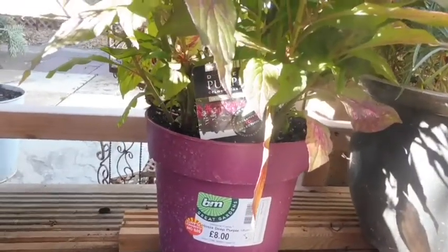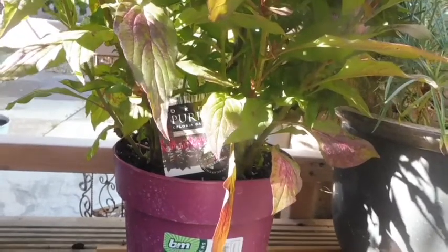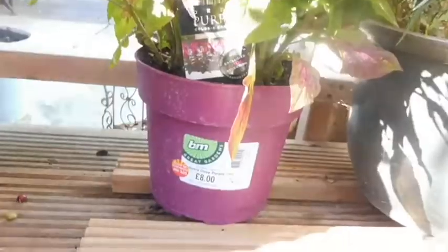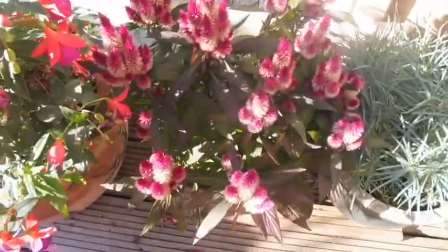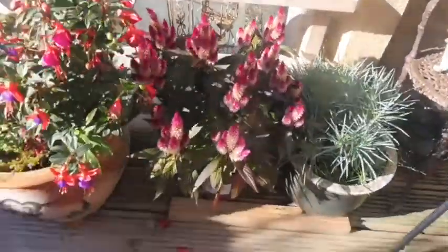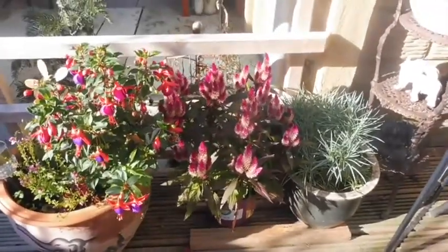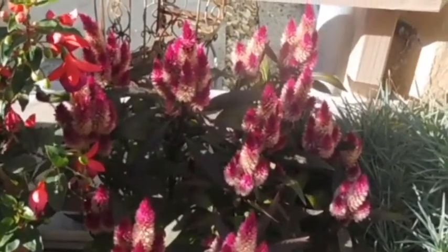This is the plant I got. It was originally £8 and it's been reduced to £4 — 50% off — and it's so, so pretty, so beautiful. I really love it. I've just put it here on the decking. How beautiful is that? They look like little bottle brushes, don't they?